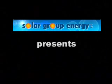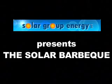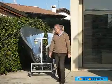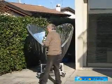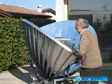Solar Group Energy presents the Solar BBQ. The gentleman you see is Graziano Naresi, the owner of Solar Group Energy, and what he is carrying is his Solar BBQ.